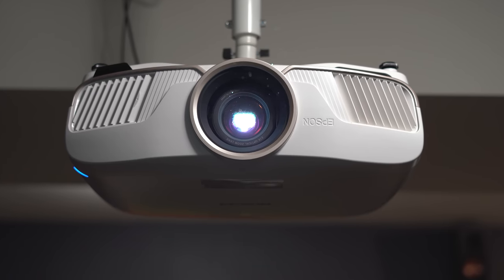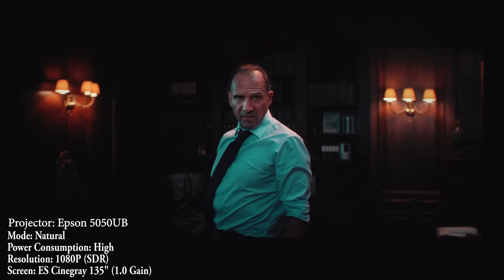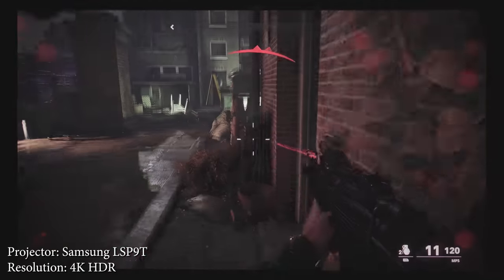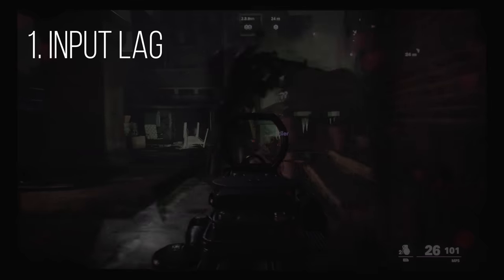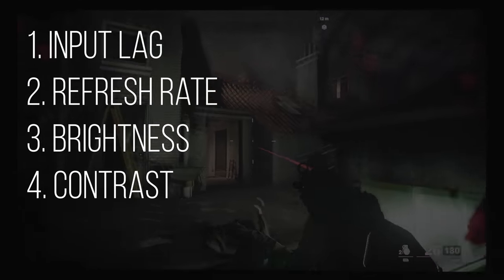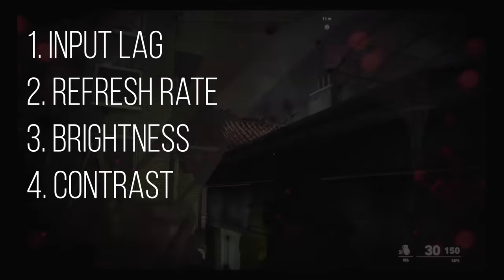When most people think of a projector, they think of putting it in a dark room to watch movies. Well, even though most projectors work well for movies, if you plan on gaming on a projector there are a few things you need to consider, especially if you're a hardcore gamer. And those things are input lag, refresh rate, brightness, and contrast. In this video I'm going to break down each of those four topics and then go over some good projector options depending on your budget.